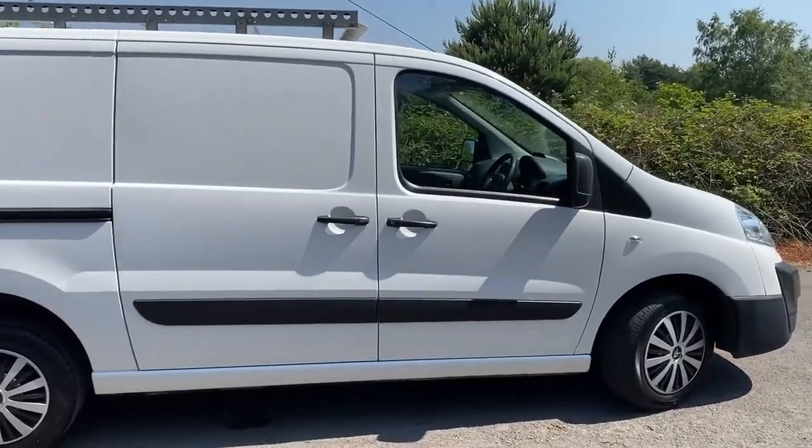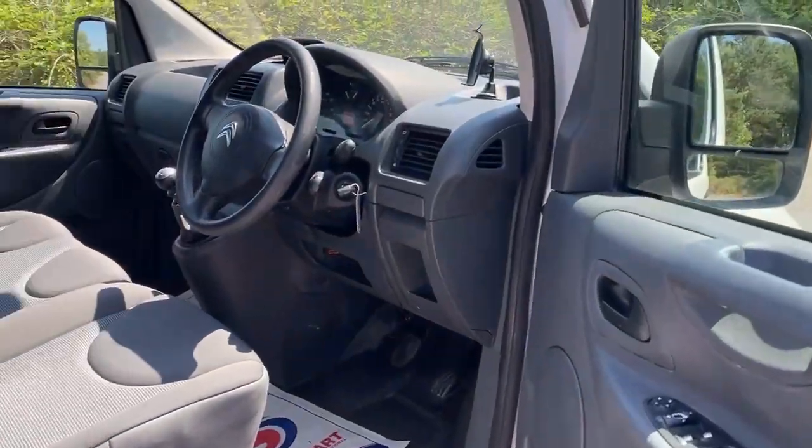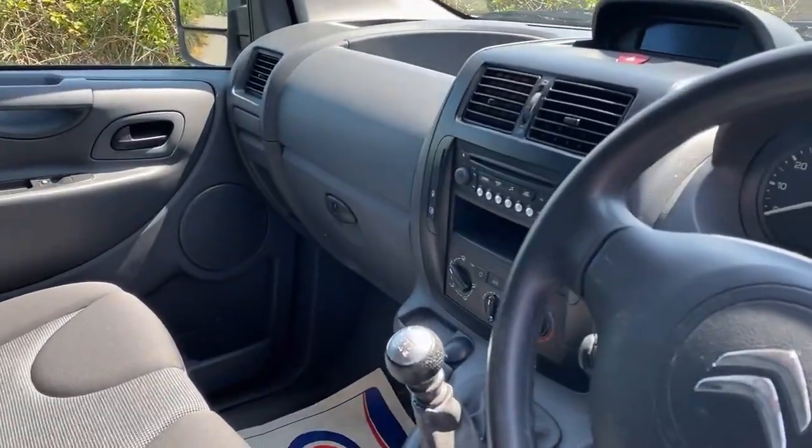You've got three seats up front. It's clean and tidy inside as she is outside — three seats. Six-speed gearbox, and I'll take some more pictures as well.